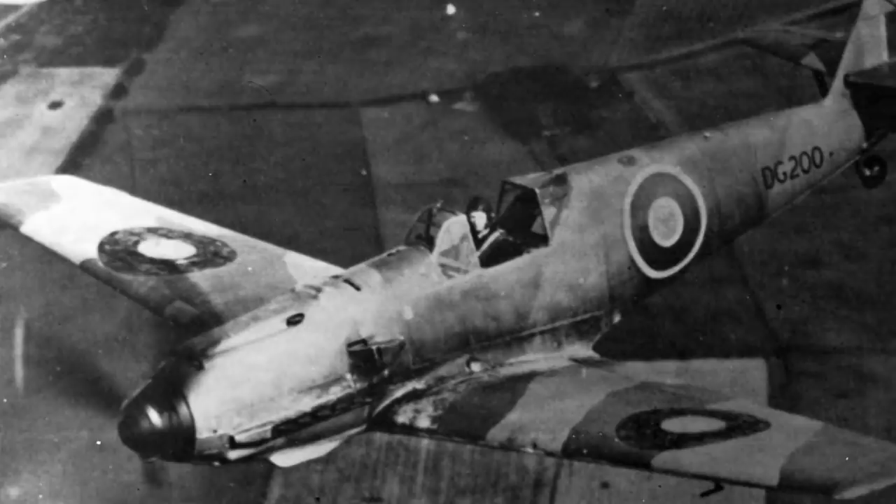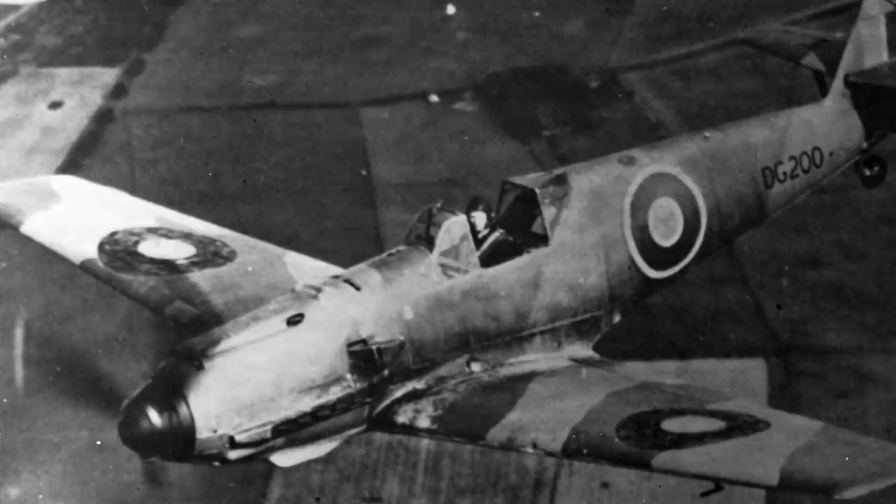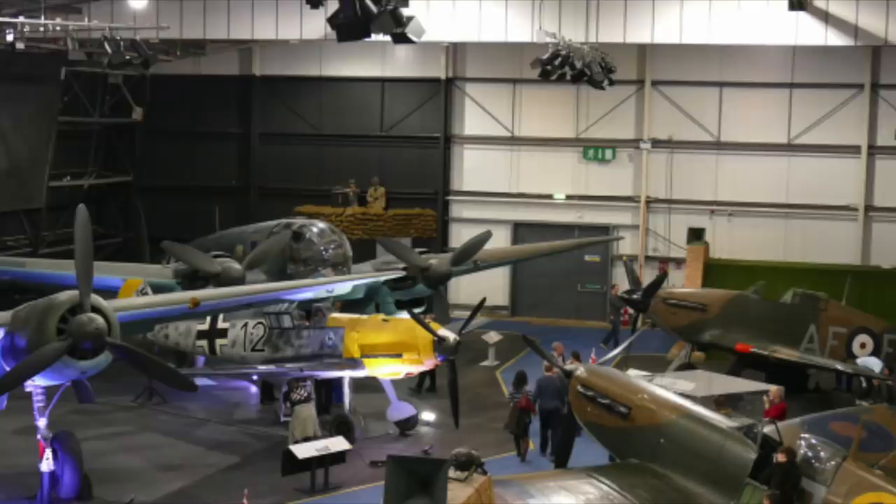In 1943, the 109 was put into storage. In 1969 it moved to St. Athens for refurbishment, and in 1976, in German colours, moved to the RAF Museum at Hendon in London, where it remains to the present day.